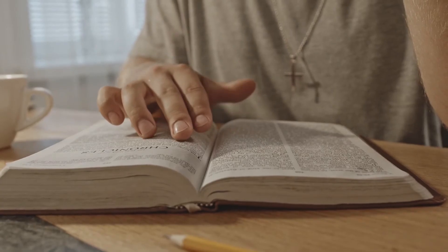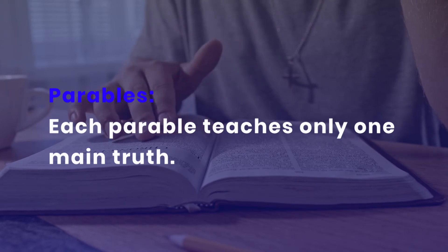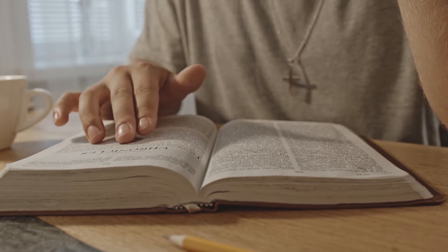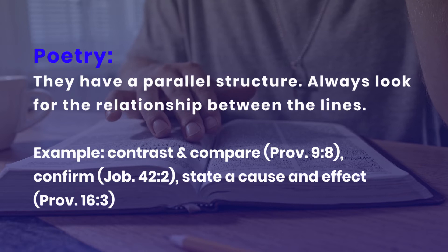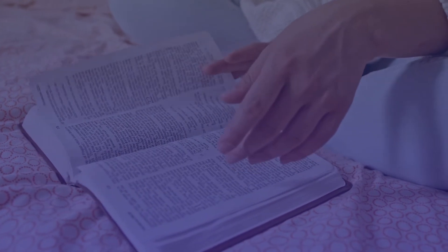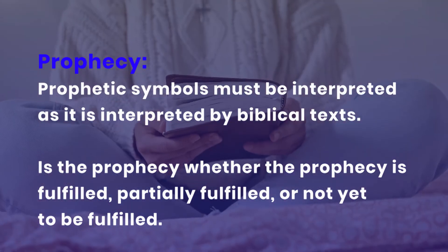There are many genres in the Bible — parables, proverbs, prophecy, prose, and more. No good personal Bible study method will teach you to interpret every part of the Bible the same way; each has to be interpreted differently according to its genre. Parables are usually given as answers to a question — look for the question before interpreting the parable, and each parable teaches only one main truth. Proverbs are not promises — treat them as principles, general statements that work in most cases but have exceptions. Poetry has a parallel structure — look for relationships between lines: do they contrast, compare, confirm, or state a cause-and-effect relationship? For prophecy, prophetic symbols must be interpreted as biblical texts interpret them; also note whether the prophecy is fulfilled, partially fulfilled, or yet to be fulfilled.